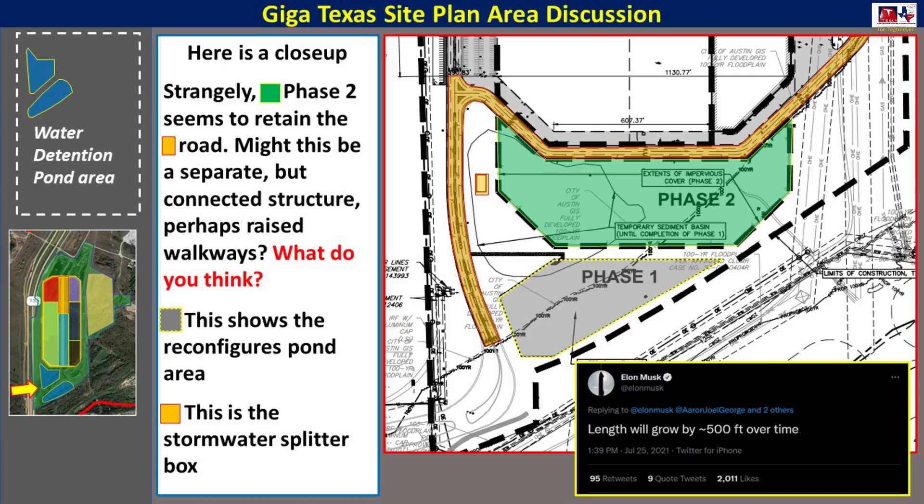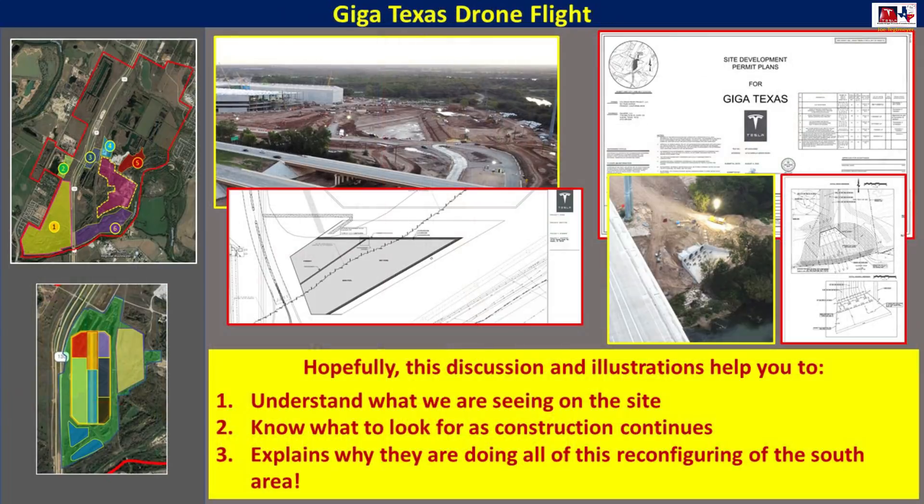Because this is a site plan, not an architectural plan, we don't really know what the building will look like based on this information. I wish I had more information, but this is all that has been officially released. So that's a pretty quick wrap-up of what is going on in the south end, what the site plan tells us, and hopefully this discussion and illustrations helps you understand what we're seeing at the site, what to look for as construction continues, and why they are making all these changes now that the factory is closing in on being completed and production started.